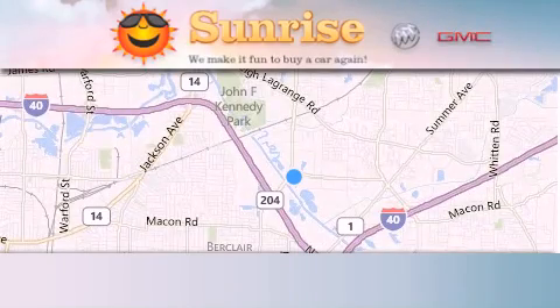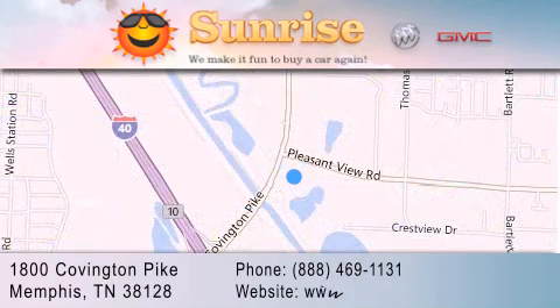Sunrise on the Pike is located at 1800 Covington Pike in Memphis. Our goal is to exceed all of your expectations to ensure that you'll return for future visits.